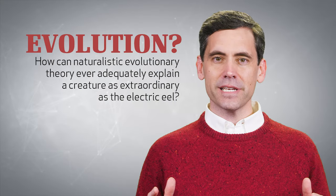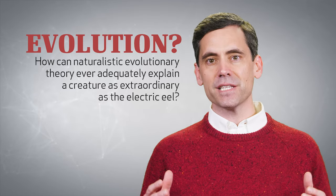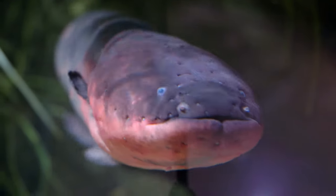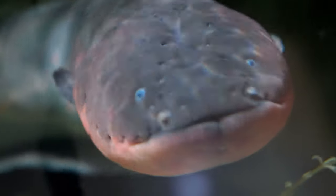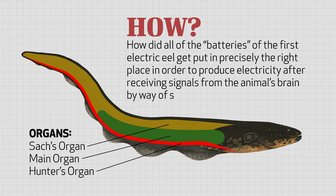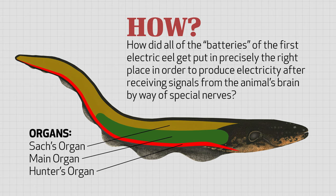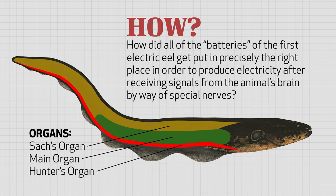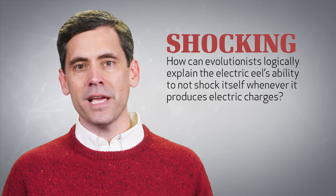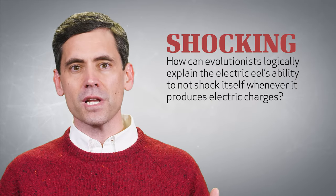How can purely naturalistic evolutionary theory ever adequately explain a creature as extraordinary as the electric eel? How did the first electric eel evolve from a non-electric eel? How did all of the batteries of the first electric eel get put in precisely the right place in order to produce electricity after receiving signals from the animal's brain by way of special nerves? How can evolutionists logically explain the electric eel's ability to not shock itself whenever it produces electric charges?